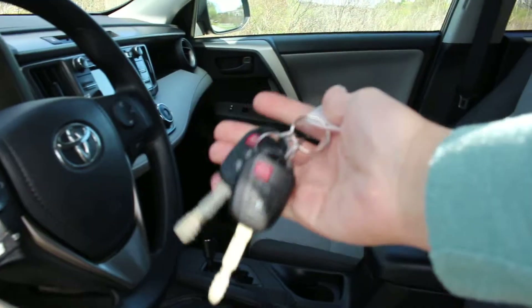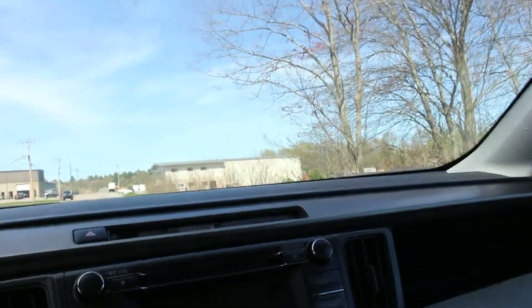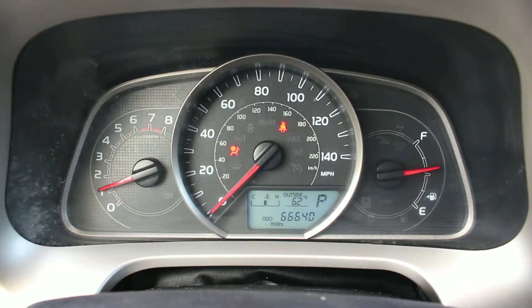This does come with two remote keys. Let me jump in here and show you the interior of the vehicle. I'll turn it on first. It has 66,000 miles.